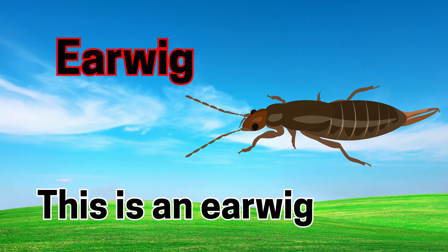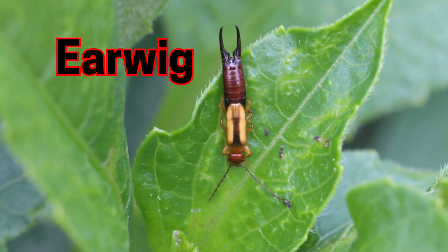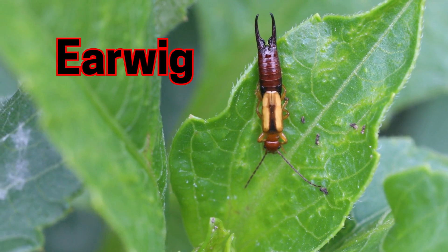Earwig. This is an earwig. Earwigs have little pincers at the back of their bodies.